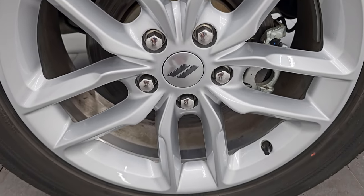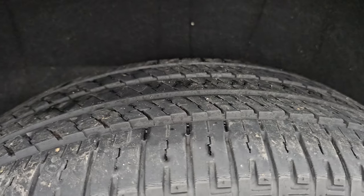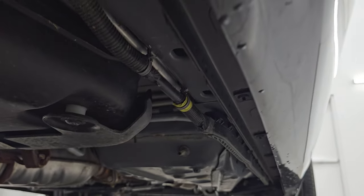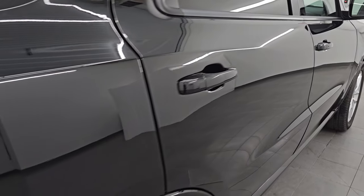Now if this video helps you make that decision, let your salesman know that you saw the video. Back wheel is absolutely perfect as well, and the back tires have just as much tread as the front tires. Don't know how much we can see under here but it looks very clean underneath — absolutely no corrosion. Going up this side as well, no dents, no dings. See how reflective that paint is.